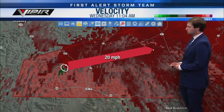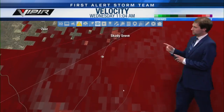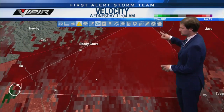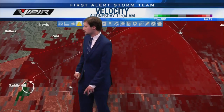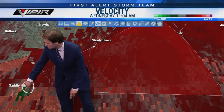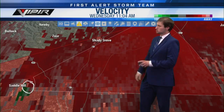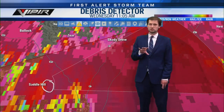The rotation is basically over Saddle Hill right now — you can see the green and red, the counterclockwise rotation. Let's put on the correlation coefficient to see if there's any debris. Thankfully, it's not picking up debris right now, which is good — no indication this is actually on the ground. But because we have that tornado warning in place and the storm is rotating, it could produce a tornado at any time.